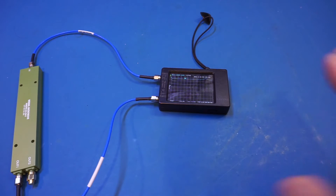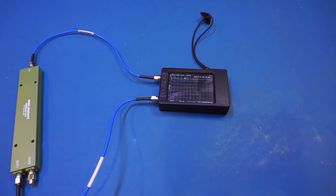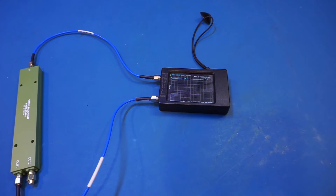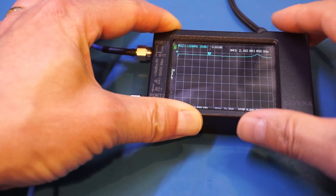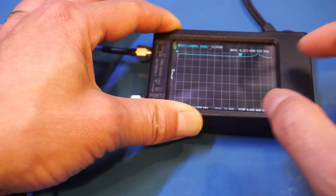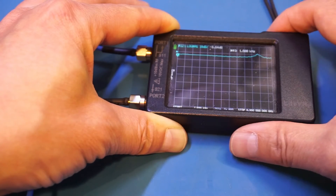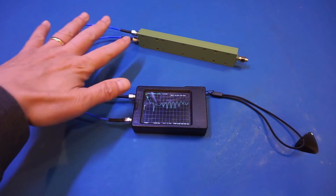Now let's do some measurements using a LiteVNA to get a sense of the performance data up to 6.3 GHz, which is the highest frequency the LiteVNA can reach. The LiteVNA had already been calibrated. The S11 port is connected to the input port of the divider and the output port goes to the S21 port for measurement. Looking at the S21, the reading is just below minus 4 dB, which is largely in line with the spec sheet. Even below the specified 500 MHz start frequency — starting around 50 MHz — the S21 is pretty much in line with the specification.